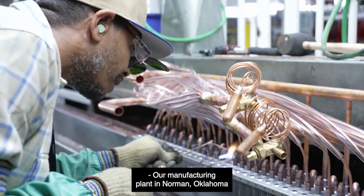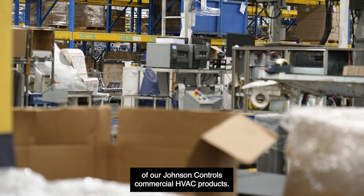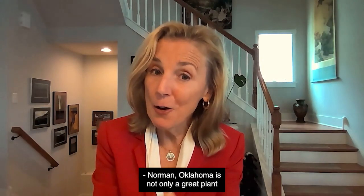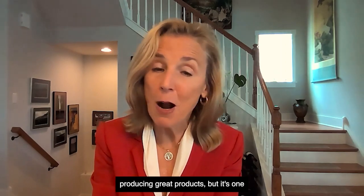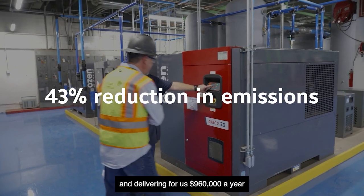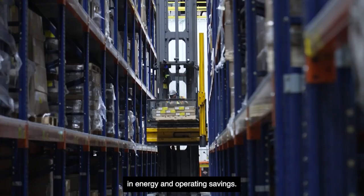Our manufacturing plant in Norman, Oklahoma is a 900,000 square foot flagship facility for manufacturing and testing of our Johnson Controls commercial HVAC products. It also houses the market-leading test labs for our research and development. Norman, Oklahoma is not only a great plant producing great products, but it's one that is doing that now at a 43% reduction in emissions and delivering $960,000 a year in energy and operating savings.